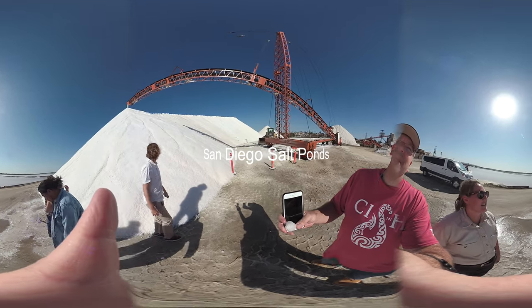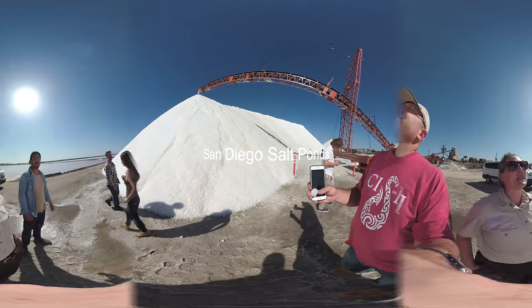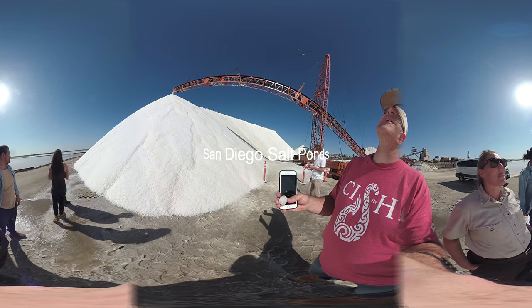This is salt that's evaporated in these ponds, and they're scraping it up and dumping it here.